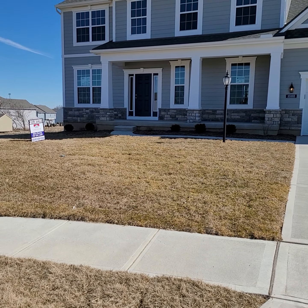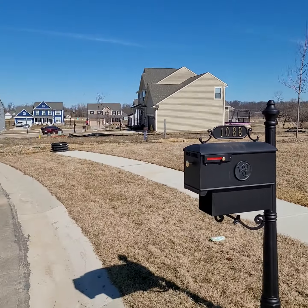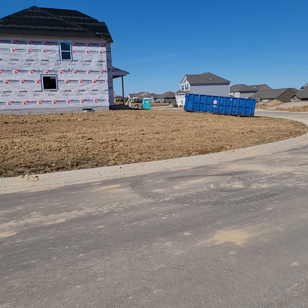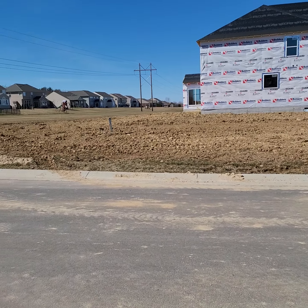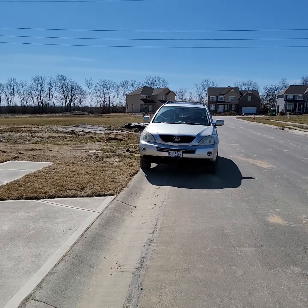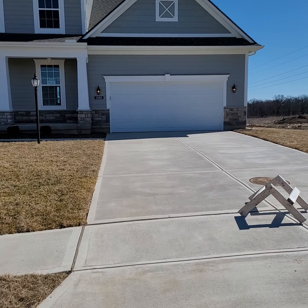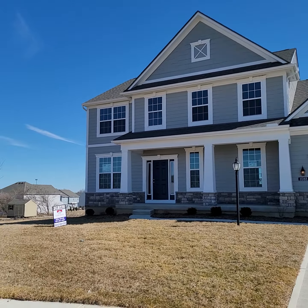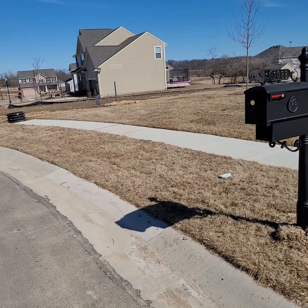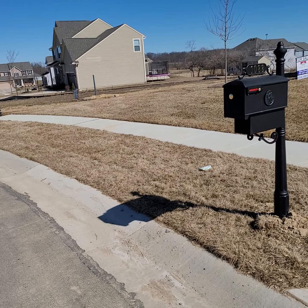Here we are at 1088 Sarah Freeman Drive in Washington Township, Ohio — Centerville Schools, very popular. This is the Washington Trace subdivision, very brand new, as you can see still building. This home in particular was built last year, 2020. Nice exterior. This is an Oberer home, so a little bit about Washington Trace.